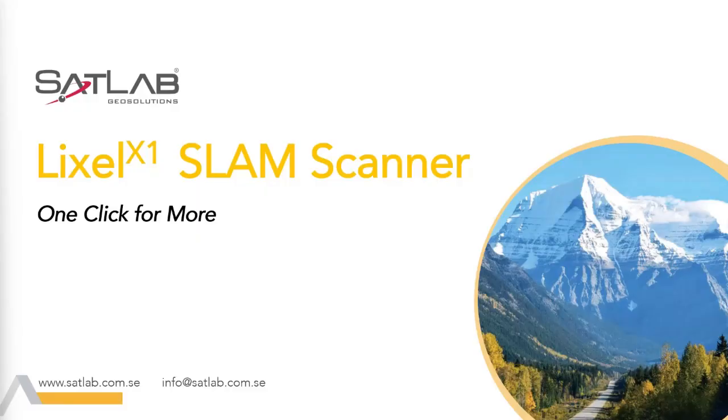Hello everyone and welcome to SatLab GeoSolutions. My name is Navid Ali and I am the Regional Manager for the Middle East and North Africa. It's a warm 41 degrees today here in the UAE, so I hope you are all comfortable and cozy wherever you are around the globe today. Today I have the honor of presenting a new SLAM family member to our fleet of GeoSolutions, and we are very excited here at SatLab to share this news with you all.